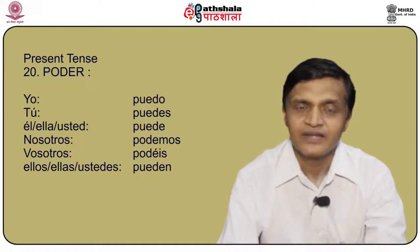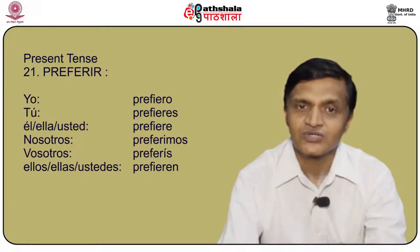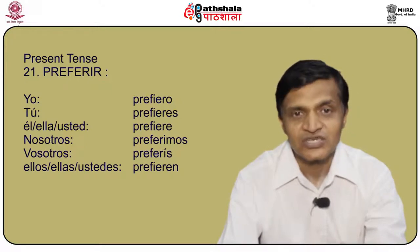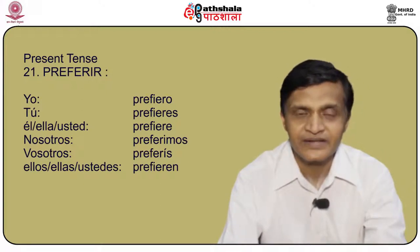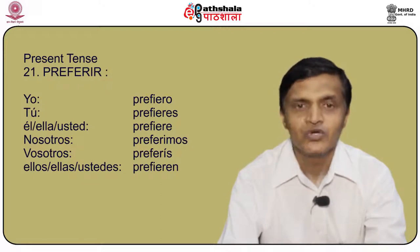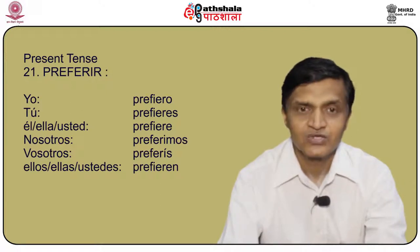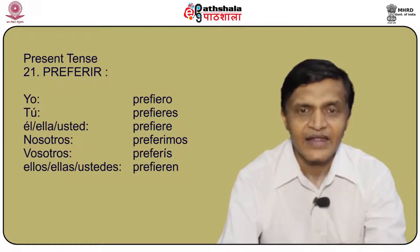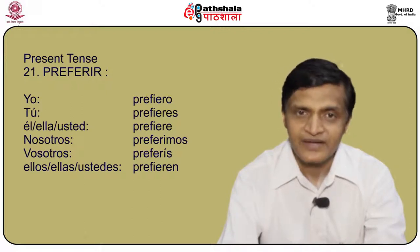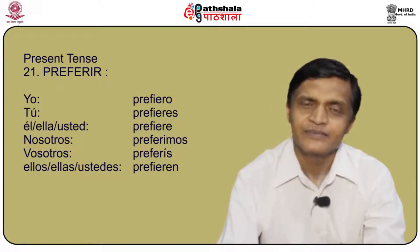Another stem changing verb is preferir. We change the stem to prefier-: yo prefiero, tú prefieres, él/ella/usted prefiere, nosotros preferimos, vosotros preferís, and ellos/ellas/ustedes prefieren.